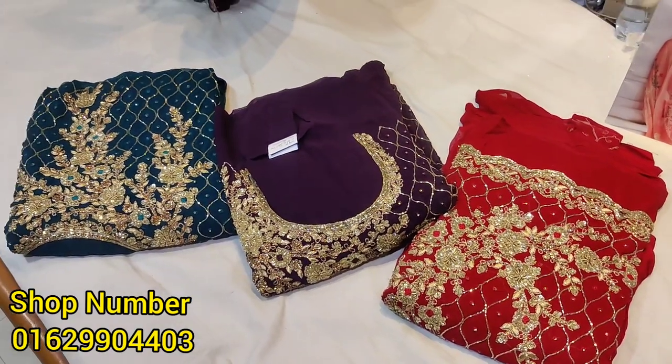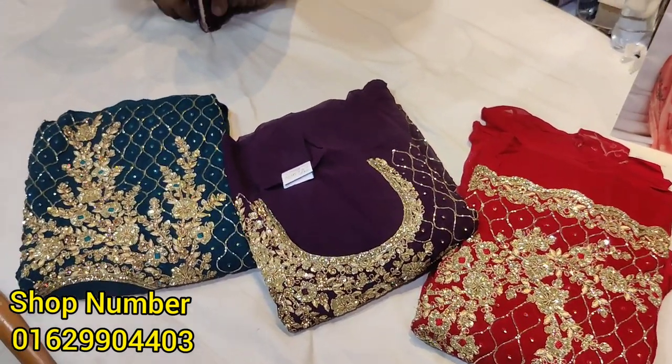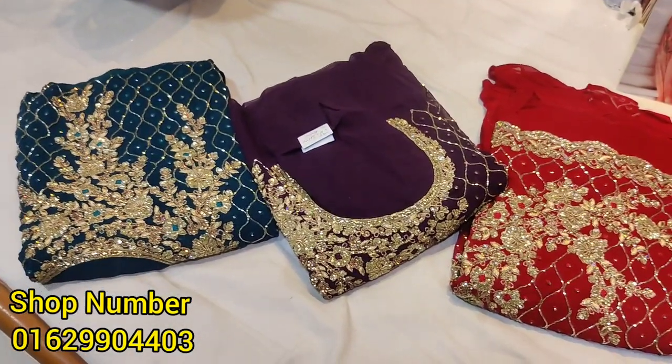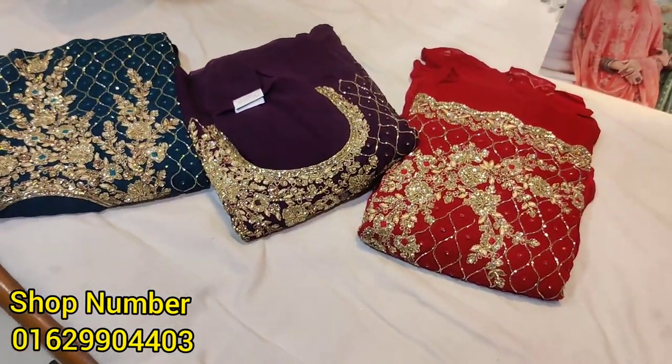Hello everyone, welcome back to my channel. I am Rupa Akhtashima from Reporter Rupa. We are now looking at Pakistan luxury dress, India.